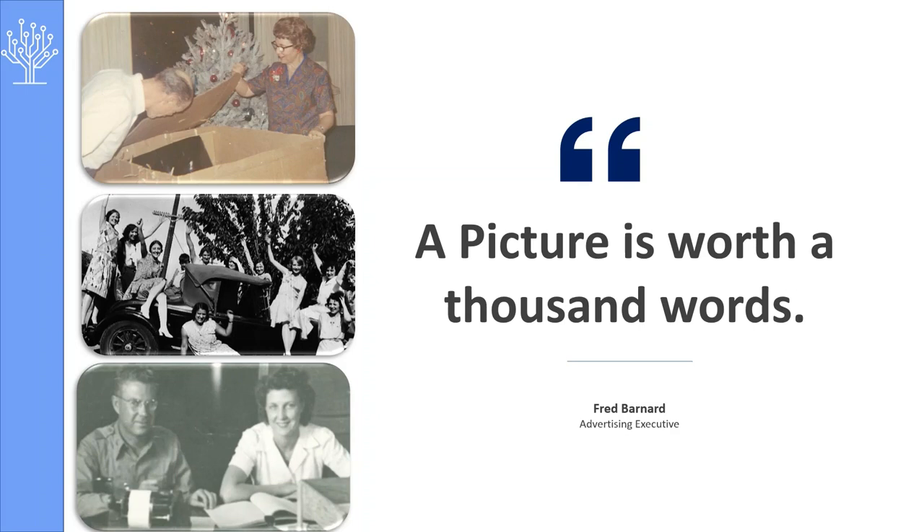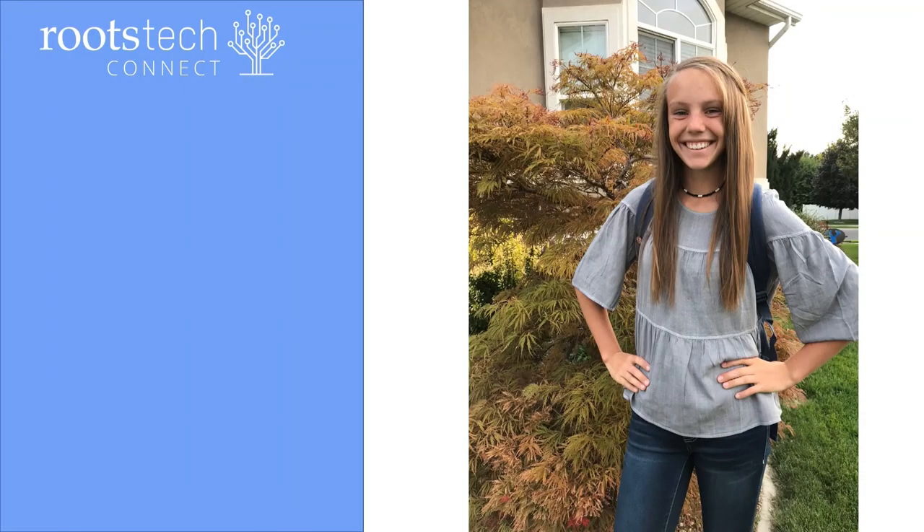Advertising executive Fred Bernard coined the phrase, 'A picture is worth a thousand words.' If a picture truly conveys a thousand words, imagine how much can be shared with video. Better yet, you don't have to imagine. Meet my daughter Ainsley. I could tell you all about her, but instead, I'm going to show you.